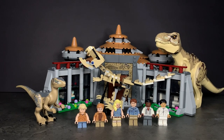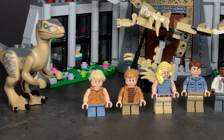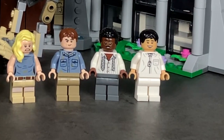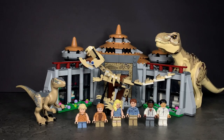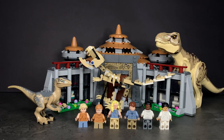Next we have the Visitor Center T-Rex vs Raptor Attack set, which looks really cool, but I don't think it's worth the $170 Canadian price point — that's completely absurd. The minifigures from left to right are Lex, Tim, Ellie Sattler, Alan Grant, Ray Arnold, and Dr. Wu. Their torsos are all pretty much brand new and unique — I especially like Ray Arnold's torso with the tie. The back printing and face prints are fairly generic though.